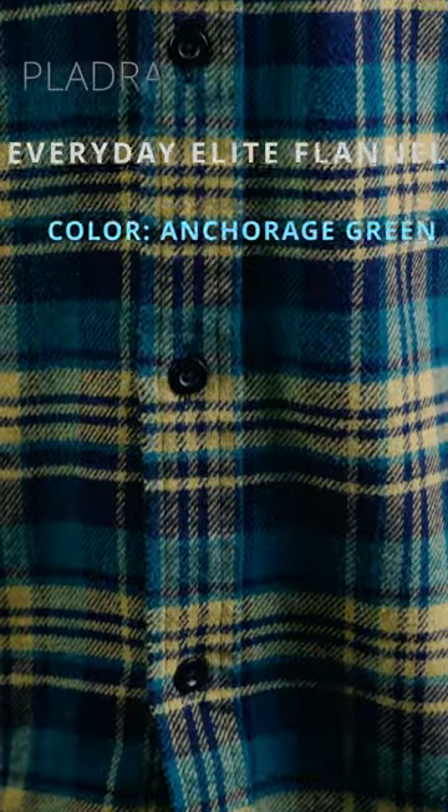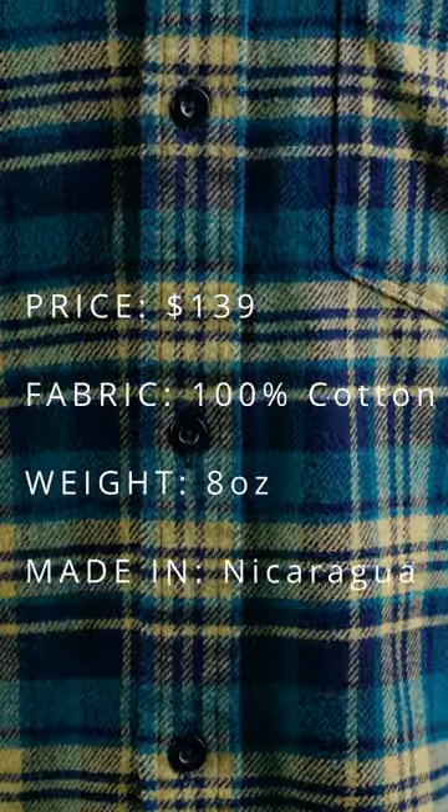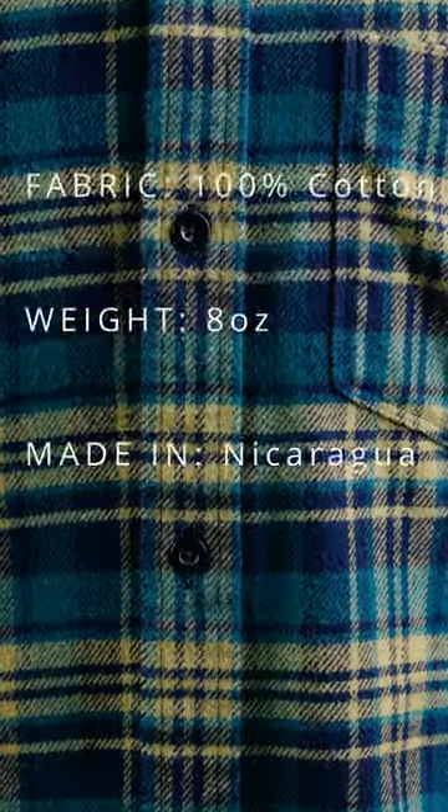This here is the Pladra Everyday Elite Flannel. It costs $139. It's made out of 100% Portuguese cotton, which is about eight ounces.